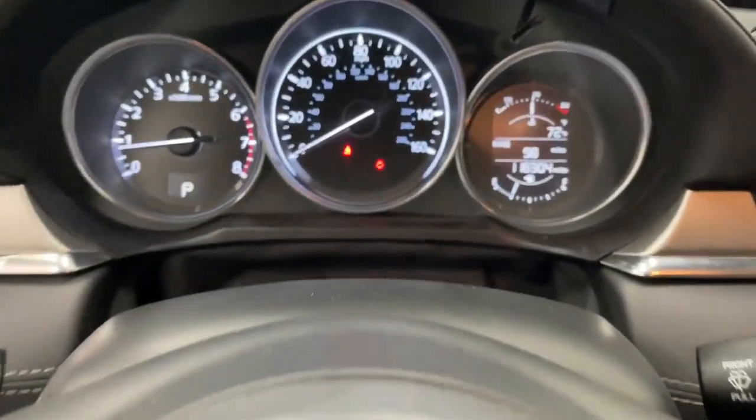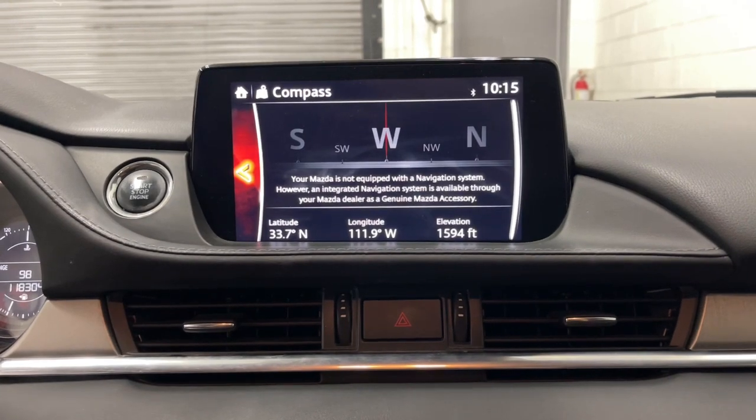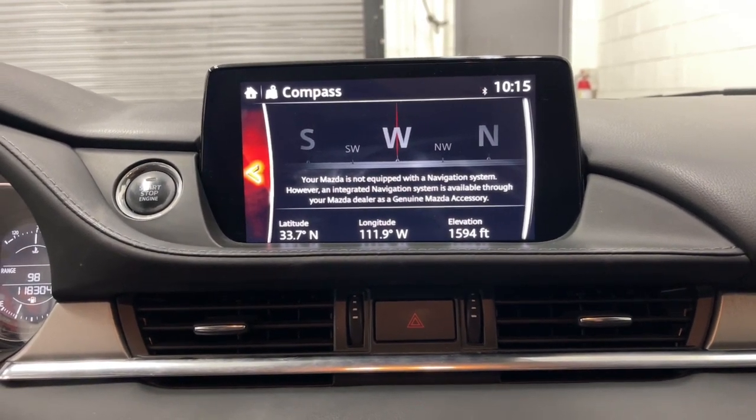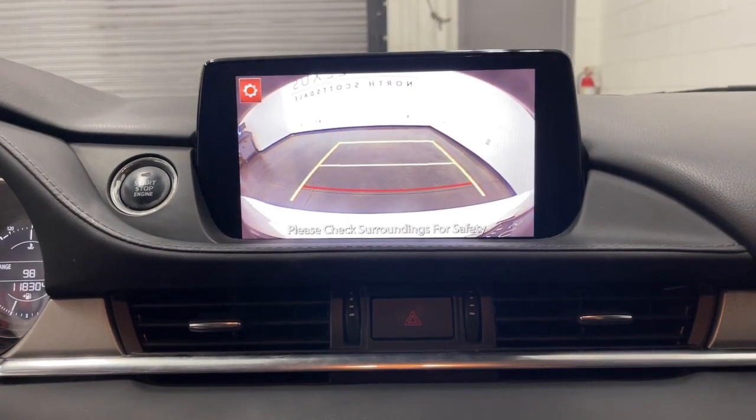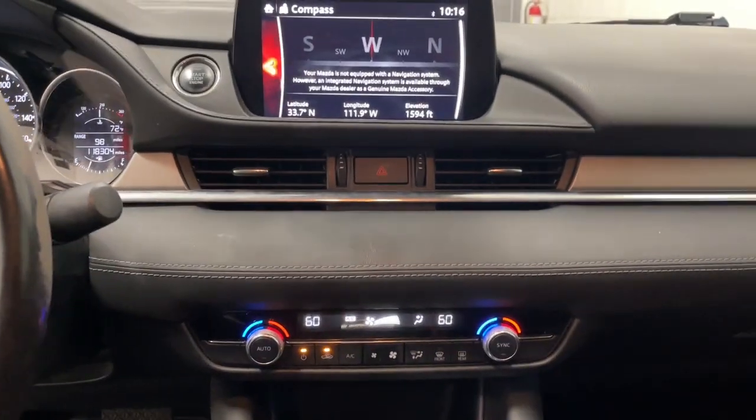Keyless entry, backup camera, steering wheel audio controls, aluminum wheels, alarm, electronic stability control, dual-zone AC, intermittent wipers, traction control, tire pressure monitoring system.